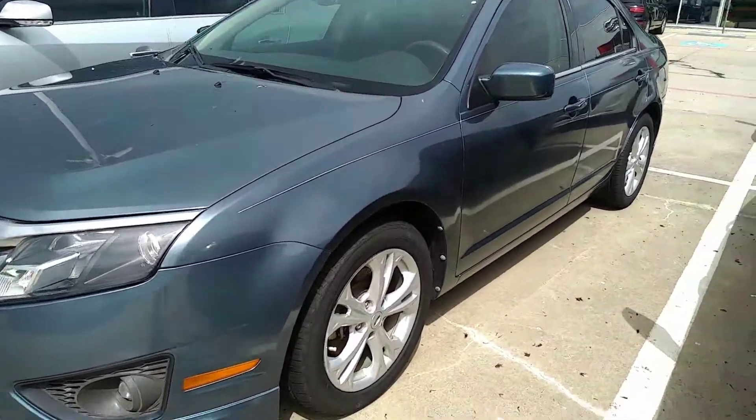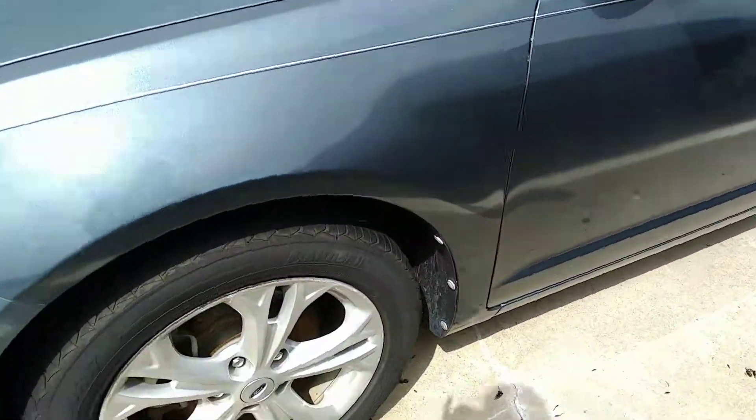Hi Larry, this is Serena with Nissan of Greenville. I'm here to show you the 2012 Ford Fusion SE.